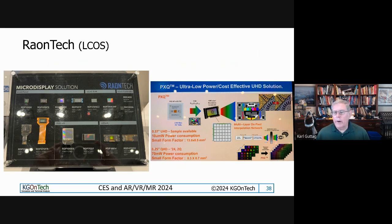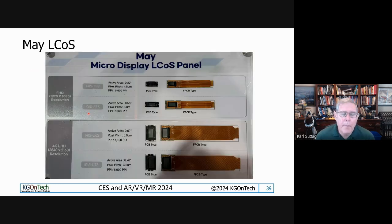Rantech is one of the go-to people in LCoS right now - they're out of Korea. There's also a company called May, who kind of showed up about three years ago at CES. I never quite understood them, but they're also out of Korea making LCoS technology. I wanted to mention them since they were at the show. Speaking of LCoS companies, Copen owns Fourth Dimension Display.